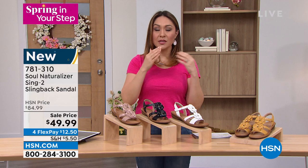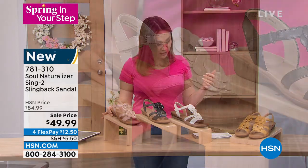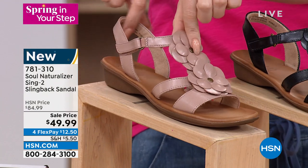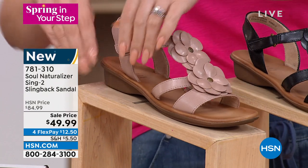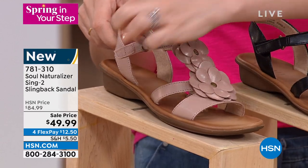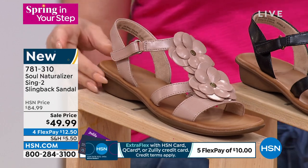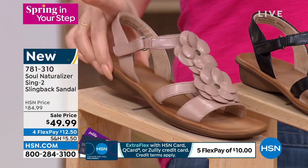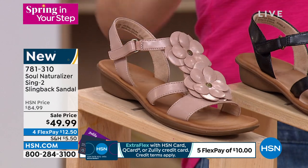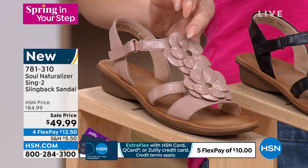These are brand new from Seoul Naturalizer — it's called the Sling 2. It's a beautiful slingback sandal with a hook-and-loop closure for adjustability, to get it on and off and accommodate foot swelling throughout the day. There's about an inch of heel. All of them have these cute two little layers of floral on it. This is what we're calling the Vintage Mauve, a beautiful neutral.